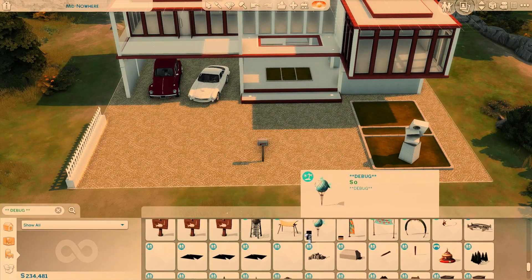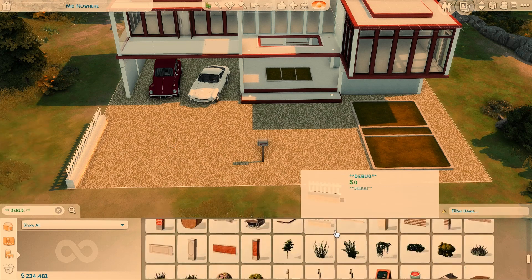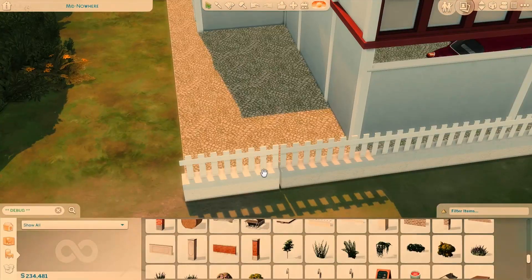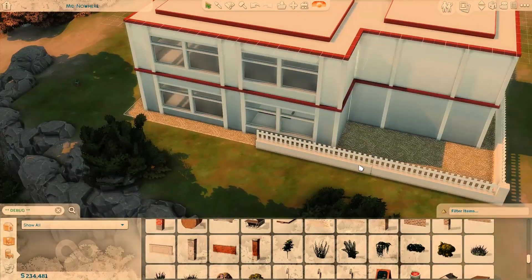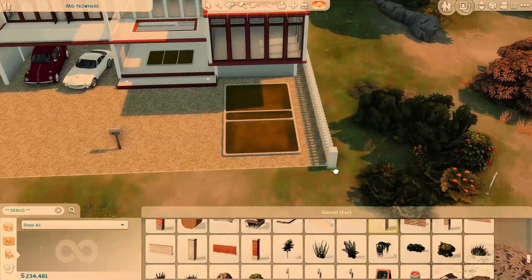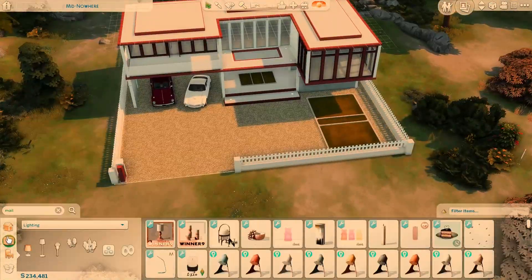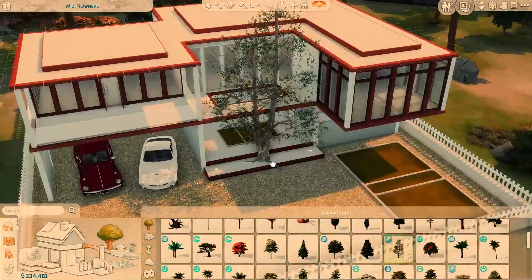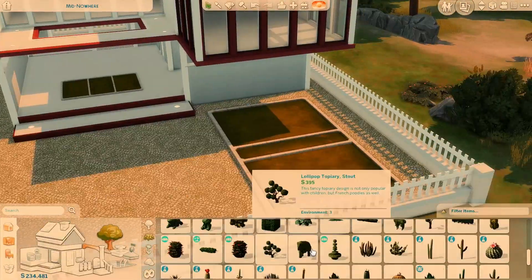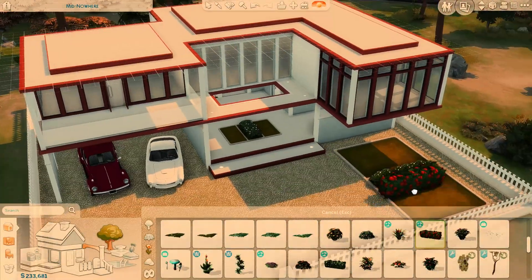I end up deleting all the bushes and plants outside. I think it's because of the sleek, kind of futuristic architecture we've got going on here — it just wasn't really feeling the nature side of that, which is ironic because this lot is in the middle of the forest. Right now I'm just surrounding the lot with some fencing to close it in and make the groundwork more seamless in the environment. There's an opening so that cars can obviously drive in.